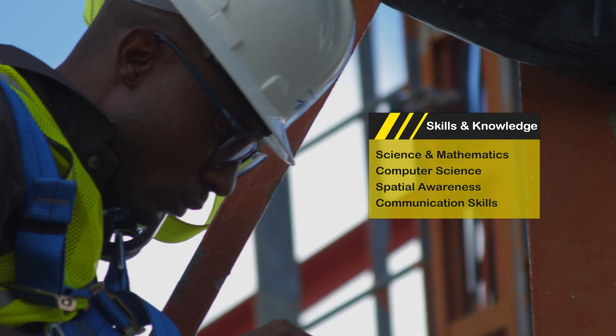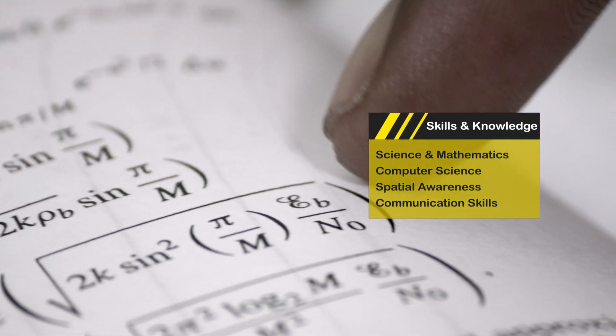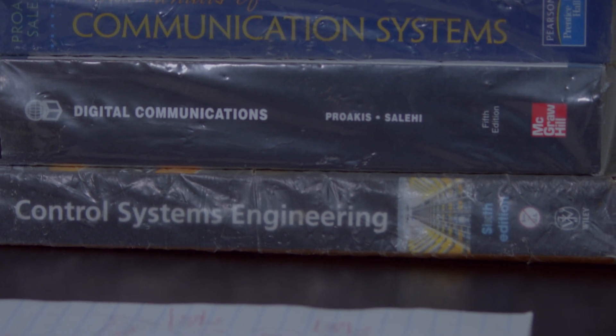Considering the strong technical component to this field, high school courses in science, mathematics and computer science are considered useful. As technicians often deal with customers face to face, it is important that they possess adequate communication and customer service skills.